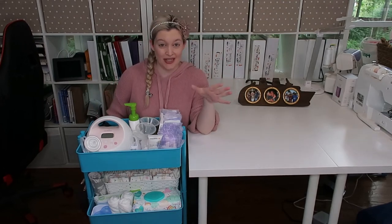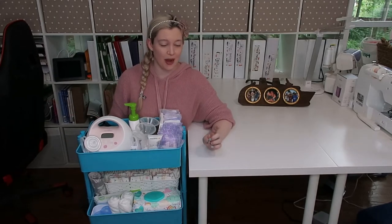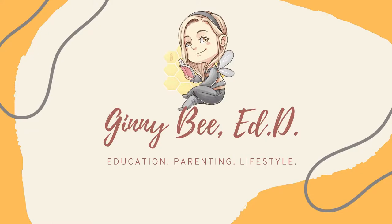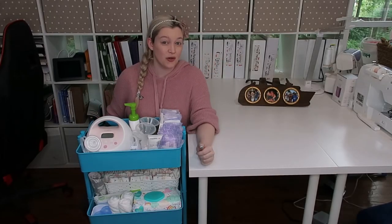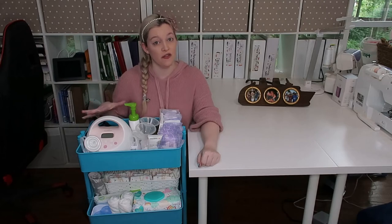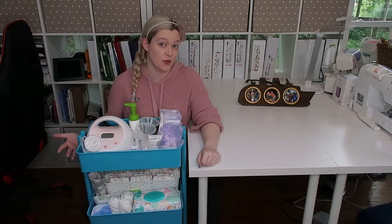Newborn babies don't need that much stuff, but when you're organized and have it all in one place it's a lot more manageable. In this video I'm going to show you everything that is in my nursery cart as a second time mom. My name is Jenny — I'm a teacher, a mom, a doctoral student, and expecting baby number two in July. I'm currently 30 weeks pregnant and I've started setting up my nursery cart and wanted to show you exactly what I have and what I feel are the must-haves.